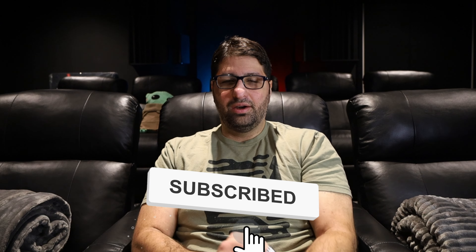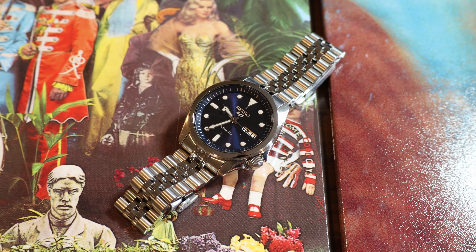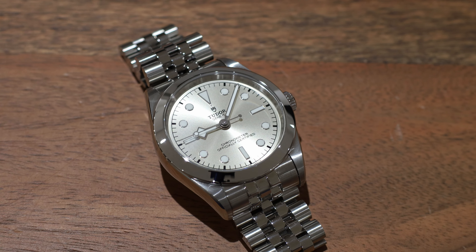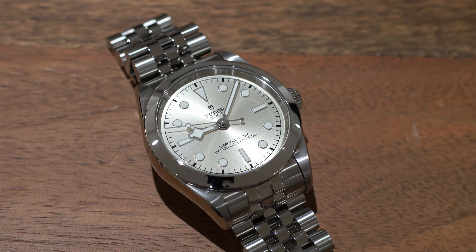In this video I want to do another head-to-head and put up my Tudor Black Bay 39 against my Seiko 5 SRPE53. What a classic comparison — both on Jubilee bracelets, though the Seiko 5 has an aftermarket Strap Code bracelet. We're talking about $4,000 versus about $300 total, and I want to answer whether you should pay the $4,000 for the Tudor or if the Seiko is all you really need.